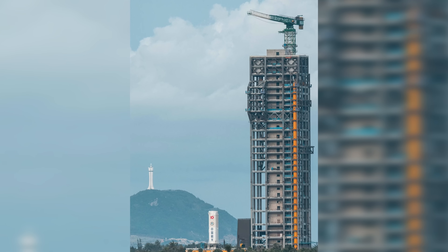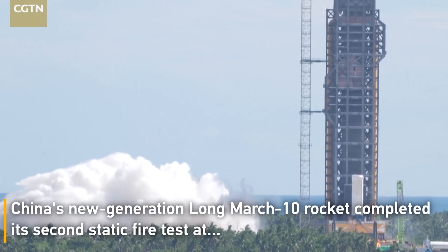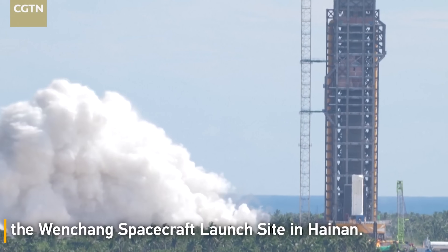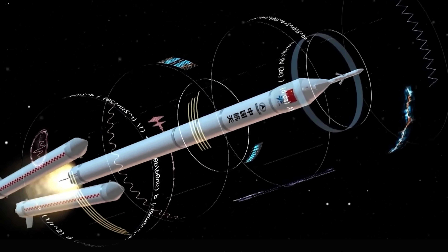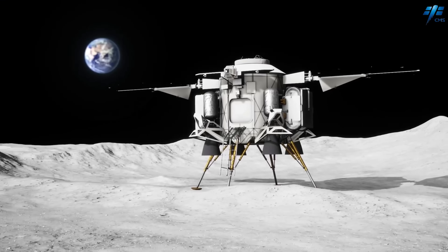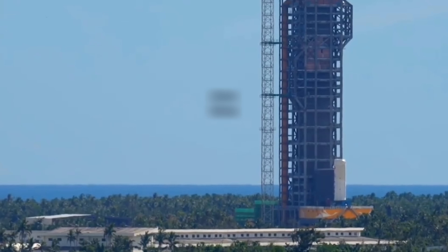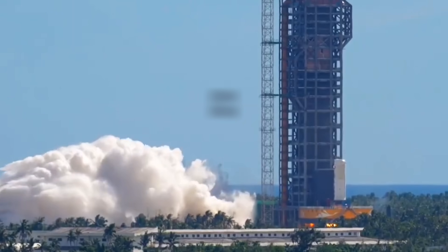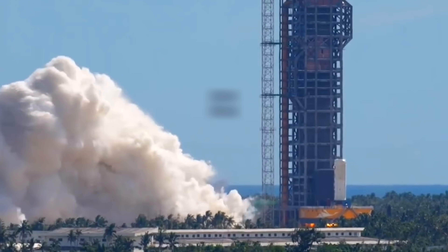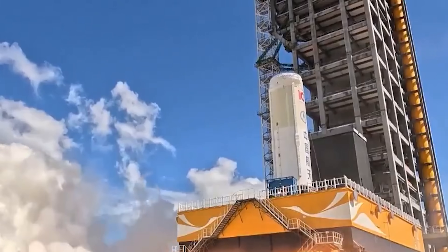Just last week, at the Wenchang spacecraft launch site, China successfully conducted the second static fire test of its Long March 10 carrier rocket, the country's next-generation launch vehicle designed for future crewed lunar missions. This marks a major milestone in China's roadmap to land astronauts on the moon. At 3 p.m., following the ignition command from the test control center, all seven engines of the rocket's first stage ignited simultaneously. The test lasted for 320 seconds and followed multiple procedures as planned.